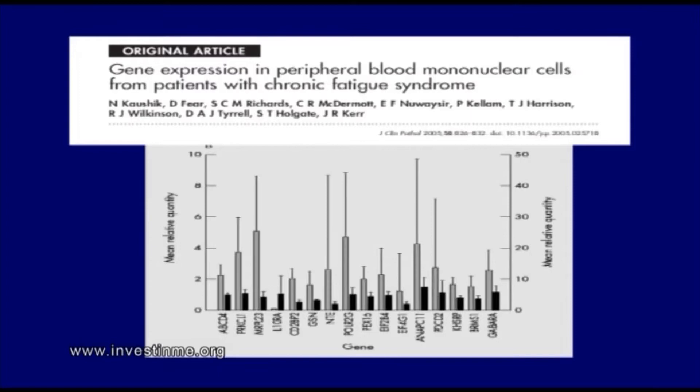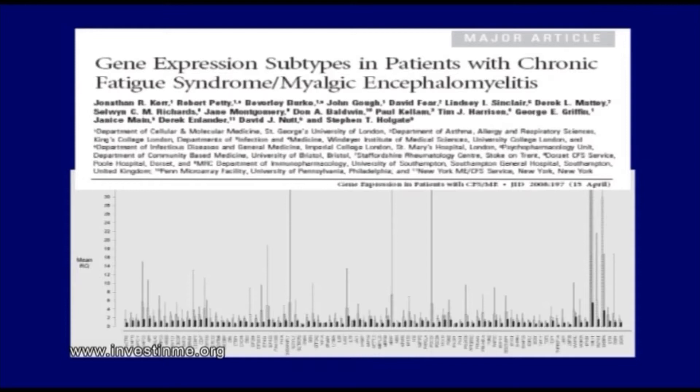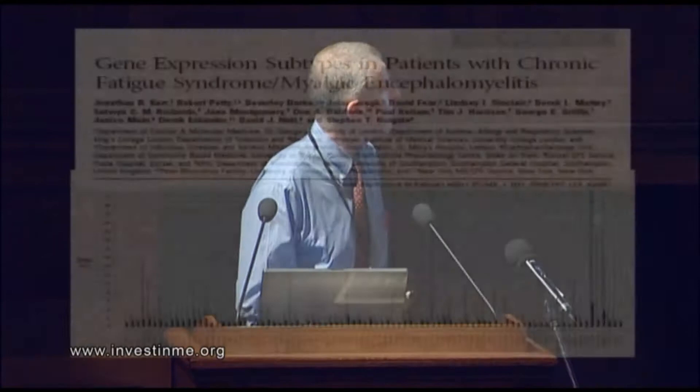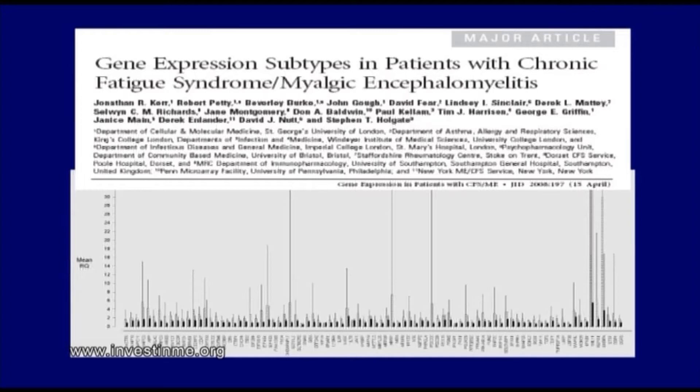This is our paper published in 2005, where we showed in this pilot study that 16 genes were abnormally expressed in the blood of chronic fatigue syndrome patients. We went on to show that in addition to these 16, there were a further 72 genes abnormally expressed in the blood of CFS patients, identified using a microarray and confirmed by quantitative PCR. 85 of these genes were upregulated and three were downregulated.